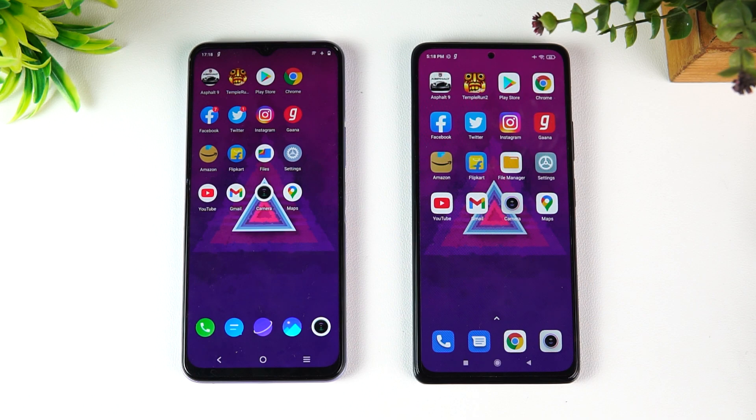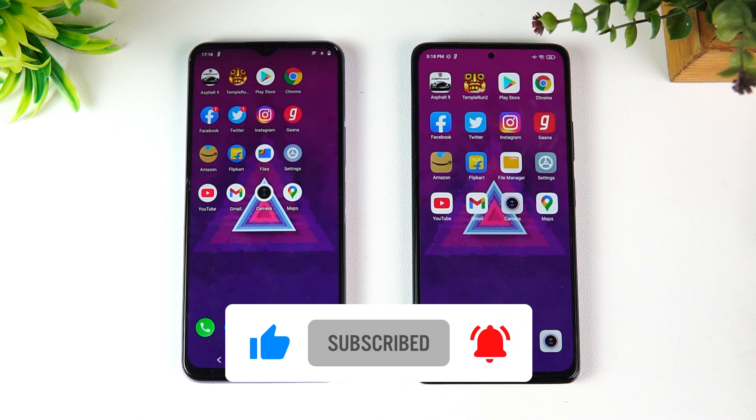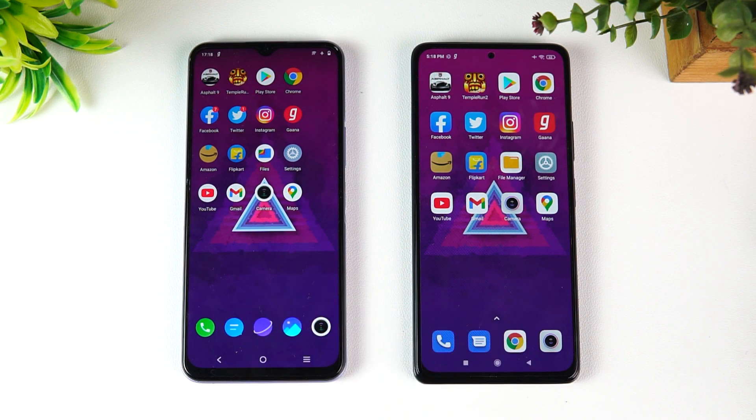We expect things to change with the MIUI 12.5 update, which is coming soon on the Redmi Note 10 Pro Max — that should bring a drastic improvement in performance. So that's the quick speed comparison of the Redmi Note 10 Pro Max with the iQOO Z3, Snapdragon 768G competing with the Snapdragon 732G. That's it for this video — this is Namal signing off. Thanks for watching, hope to see you in our next video. Have a great day!